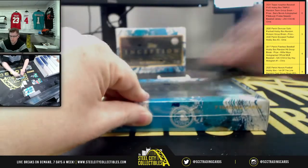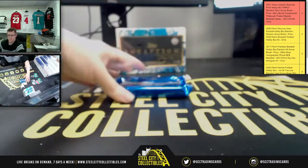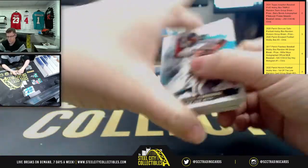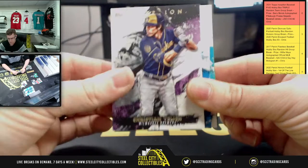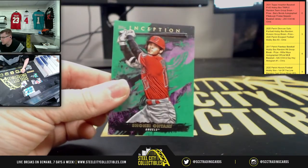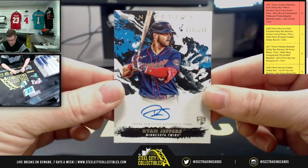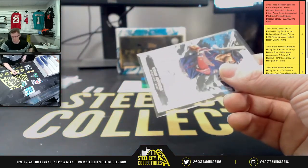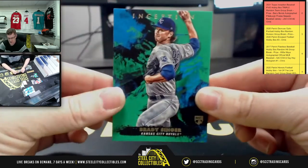Box number two. In this box we start off with an Andres card for the Mets, Christian for the Brewers, Luis Garcia for the Nationals, and Blake Snell for the Rays. Then Ohtani on the green. Next rookie auto is Ryan Jeffers, Minnesota Twins, numbered 107 of 249. Also Brady for the Royals.